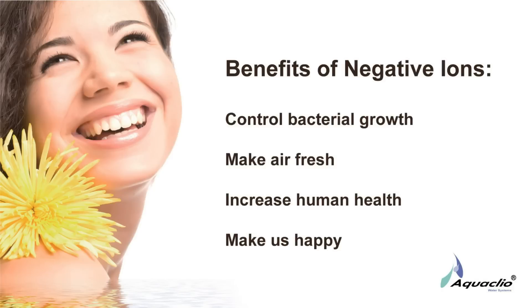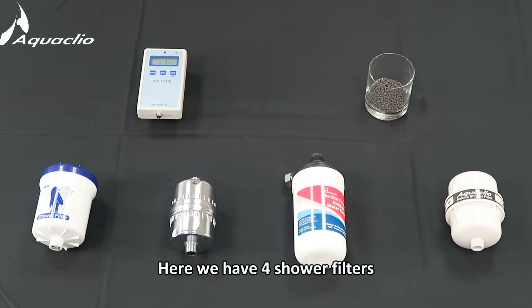Negative ions can control bacterial growth, make air fresh, increase human health, and simply make us happy. Here we have 4 shower filters.